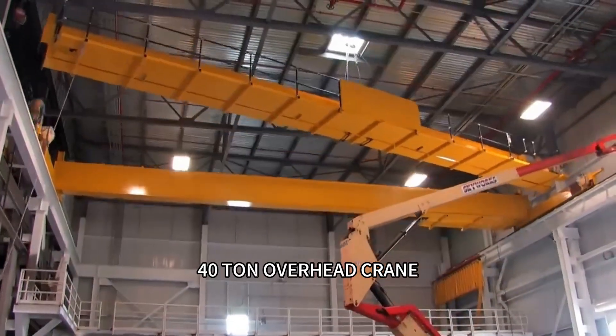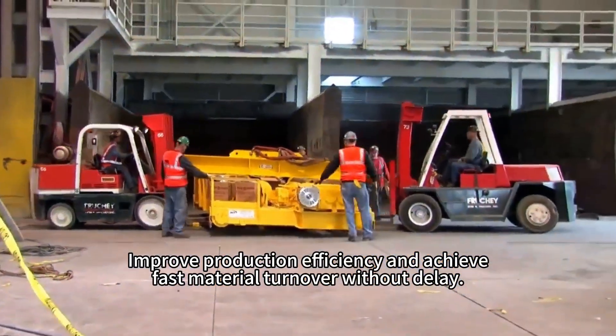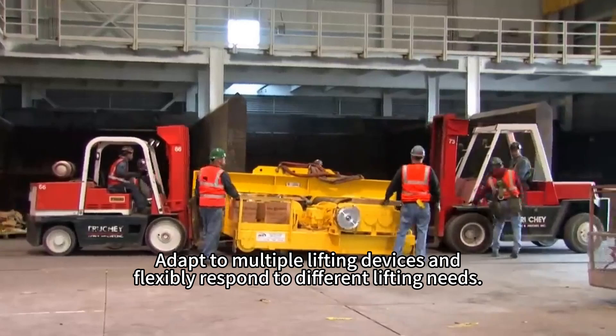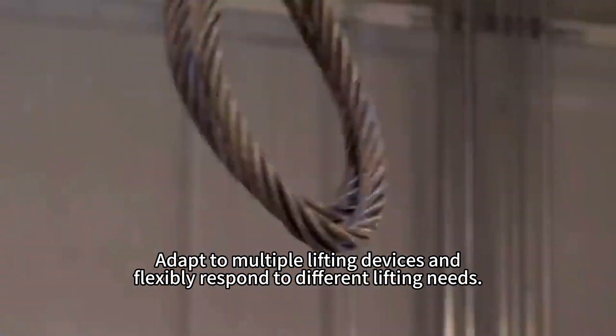Cishu Pan Overhead Crane. Improve production efficiency and achieve fast material turnover without delay. Adapt to multiple lifting devices and flexibly respond to different lifting needs.